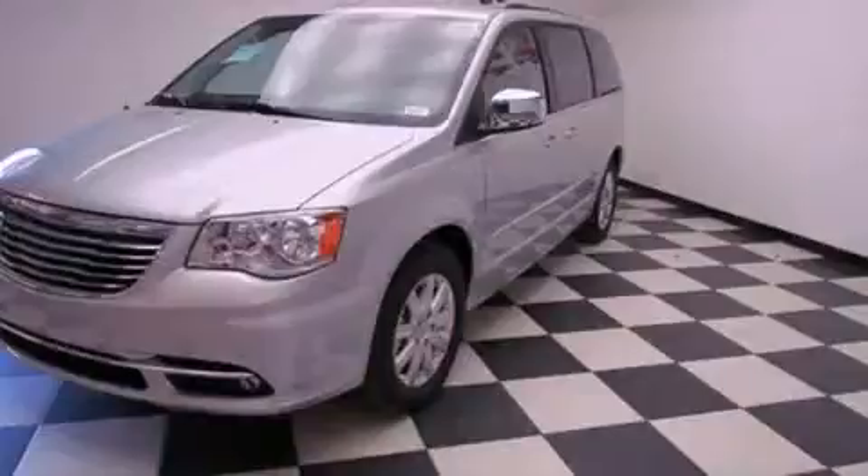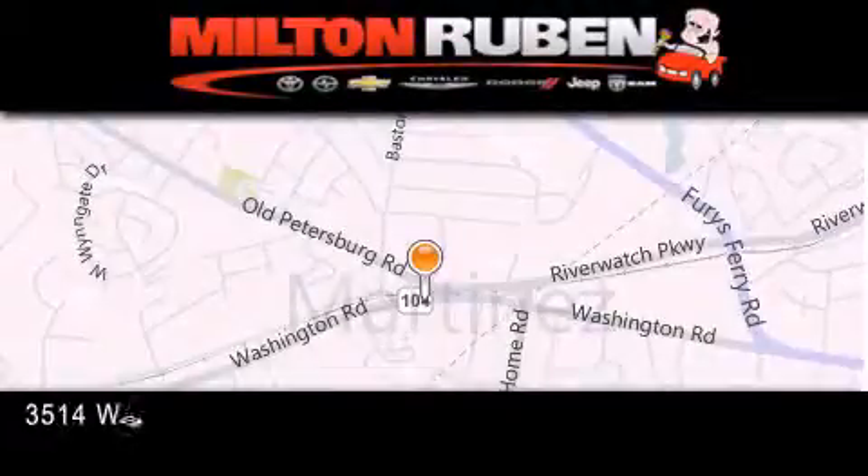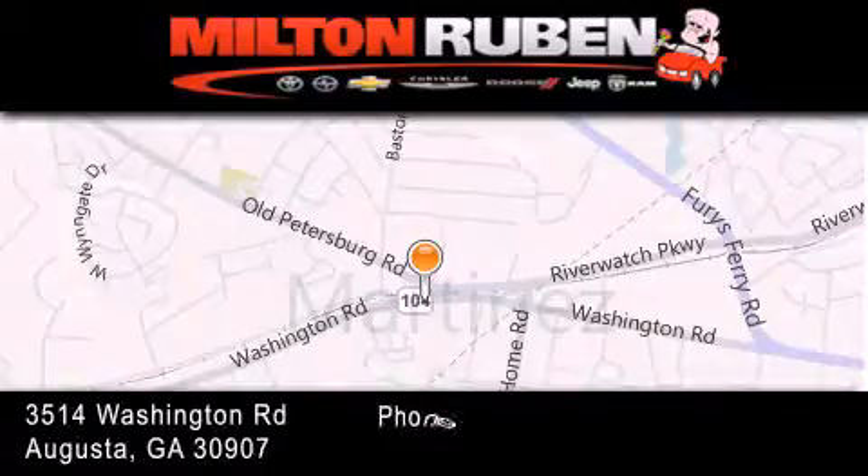Call or visit us right now and arrange your test drive today. Come experience the Drive Baby advantage here at the Milton Rubin Superstore.